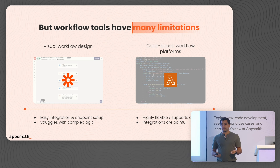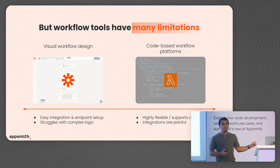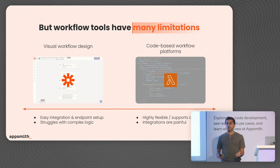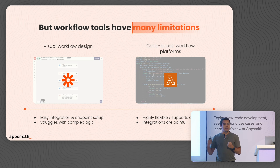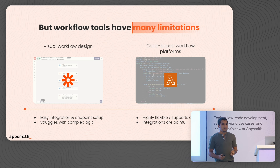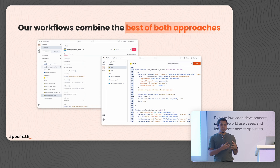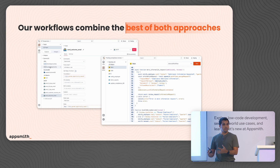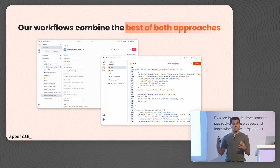There are quite a few workflow tools out there, but they all have their own set of limitations. On one end of the spectrum, we have visual-based workflow tools that make it very easy to connect to various data sources, but they struggle to handle complex business logic beyond simple ETL. On the other end, we have tools like AWS Lambda that make it very easy to express business logic, but make it very hard to integrate with different SaaS services. AppSmith Workflows really tries to take the best of both worlds — easily integrating with your data sources using basic forms, while also letting you express complex approval logic using JavaScript in a single place.